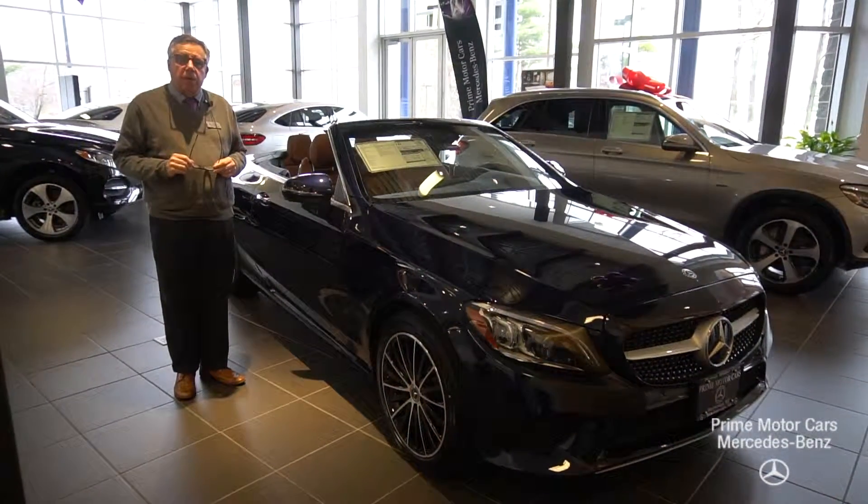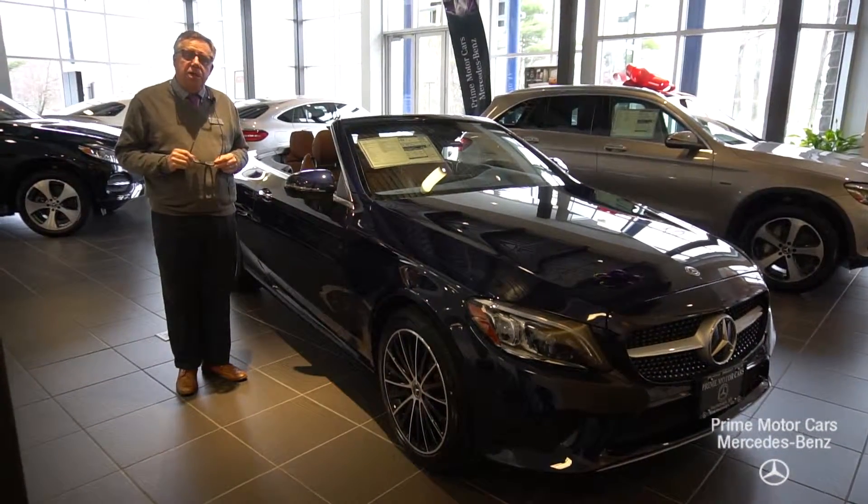Hi folks, this is Bob Holsacker with Prime Motor Cars Mercedes-Benz here in Scarborough, Maine.